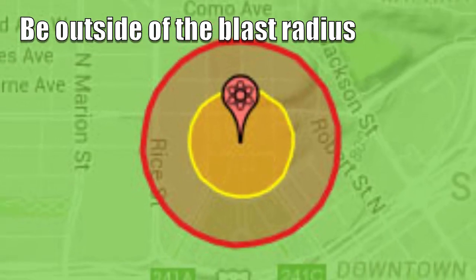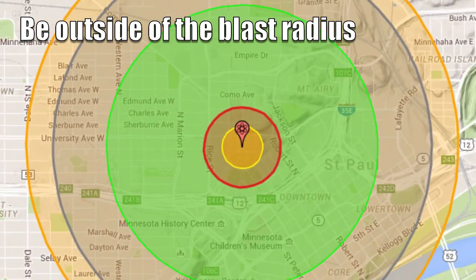Be outside of the blast radius. If a nuclear explosion catches you off guard and you find yourself in the blast radius, then there is a good chance that you will get incinerated. However, if you are aware that a nuclear bomb is set to detonate in or around your current location, then I would advise getting away from that area as soon as possible. Please bear in mind that different nuclear bombs will vary with their blast damage.